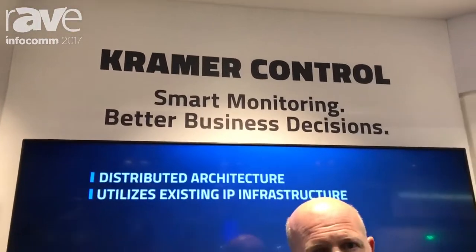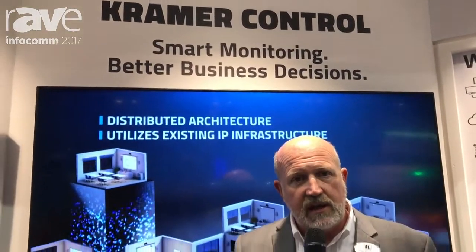Hello, this is Clint Hoffman for Kramer Electronics here at Infocom 2017. We're in booth 2930 and we're hoping you stop by and visit us.